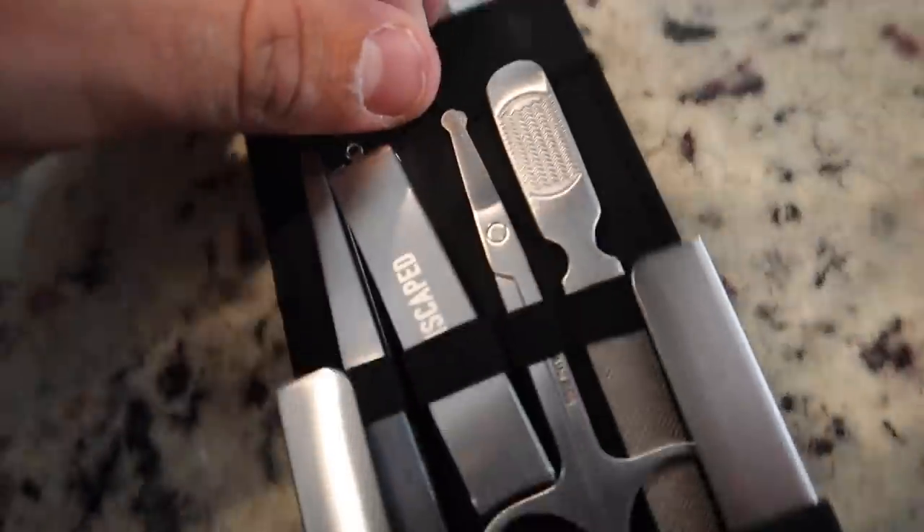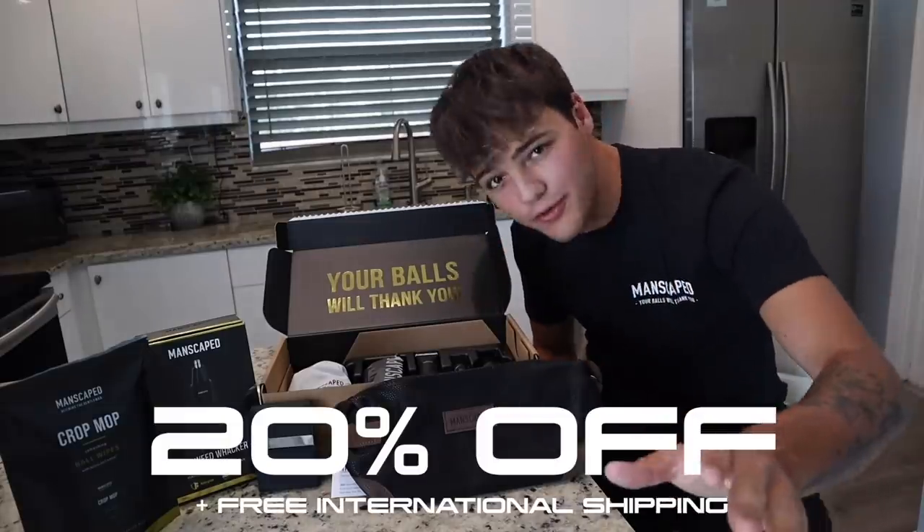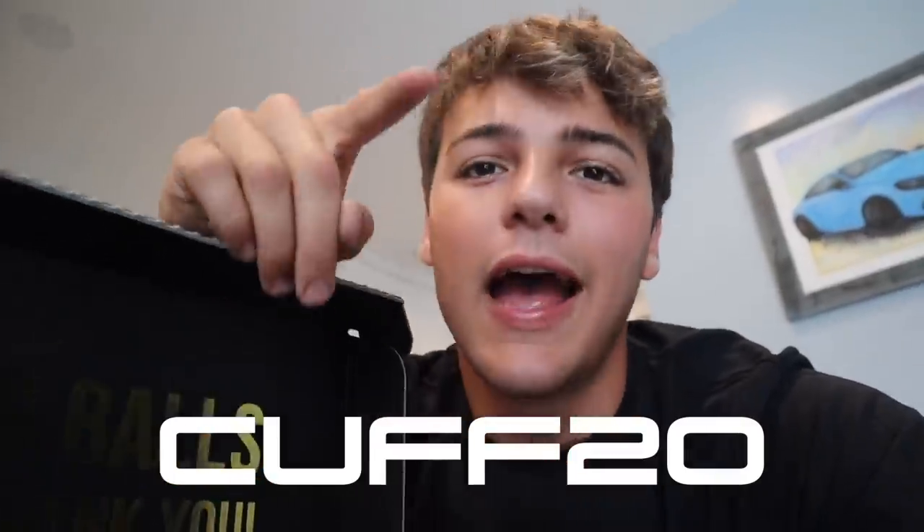And don't think for a second Manscaped forgot about your toes and nails. That's where the Shears 2.0 comes in. Their packaging and product is next level. For a limited time, you can get all of this plus two free gifts — the Shed travel bag and the Manscaped anti-chafing boxer briefs. Go to Manscaped.com today and get 20% off plus free international shipping, plus two free gifts using my promo code CUFF20 at Manscaped.com. Your balls and body will thank you.